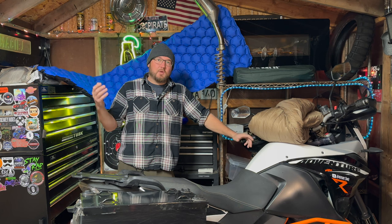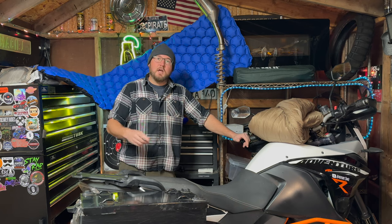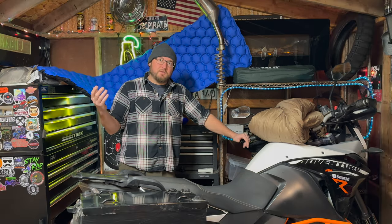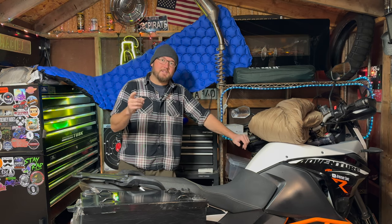Alright, well that's it — that's your basic moto camping setup that I found for under $200. The total cost of everything I showed you here was $194.70. I hope you guys enjoyed the video. Stay tuned and subscribe to the channel if you want to see all this stuff in action this next 2023 riding season. I'll catch you in the next one.